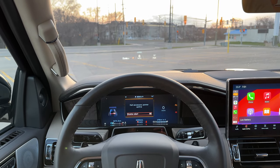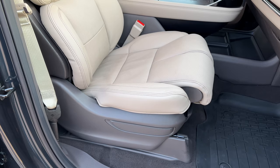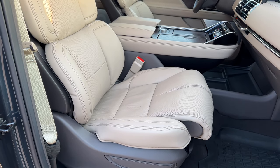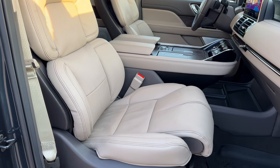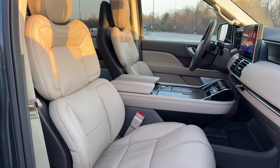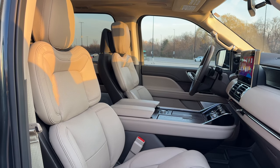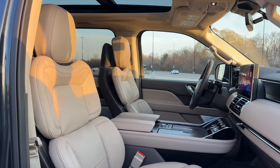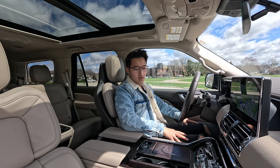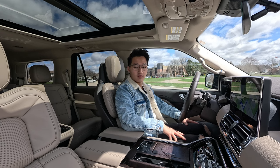We have to talk about the seats. These seats are 30-way adjustable. You can have different leg bolster lengths because they extend independently on both sides, which is a little bit excessive but appreciated on a vehicle like this. The massaging function is also really punchy and good in the front seat.